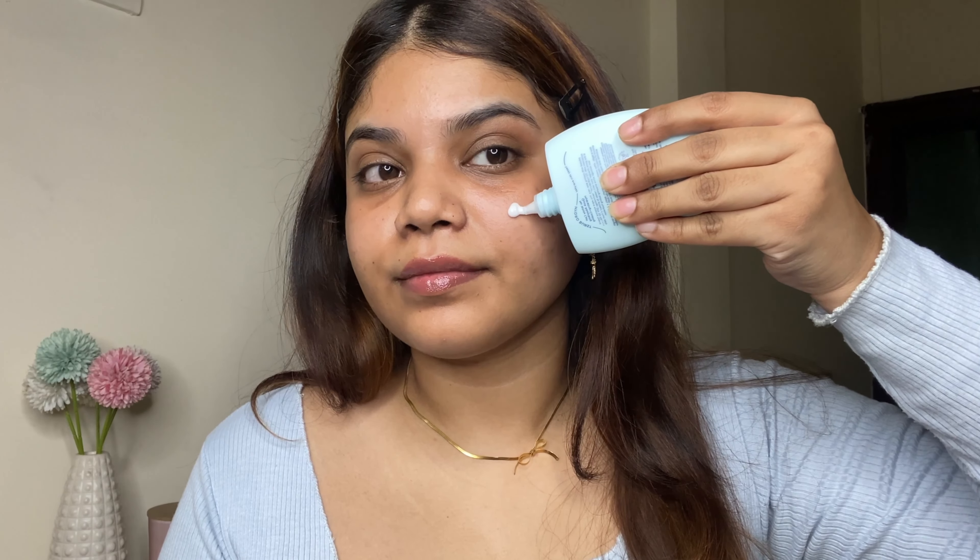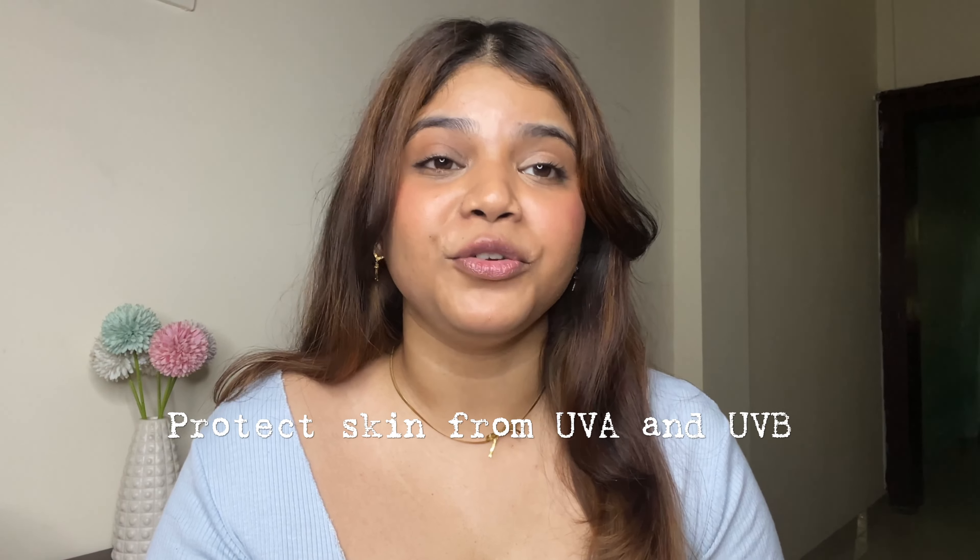I have been trying this sunscreen for the last 10 to 15 days and I totally see the difference. It has SPF 50 PA triple plus. It contains ingredients like hyaluronic acid, coconut water, and aloe vera, which literally soothes your skin. Hyaluronic acid makes your skin soft, smooth, and deeply hydrated. This sunscreen protects you from UVA and UVB rays.